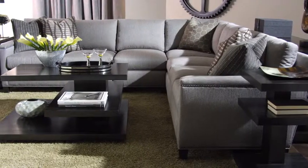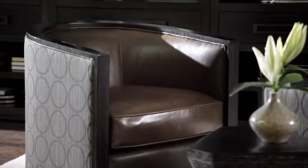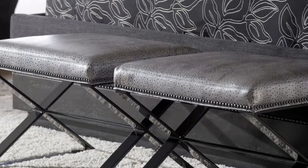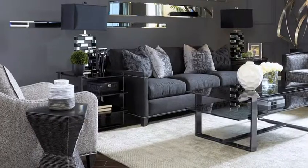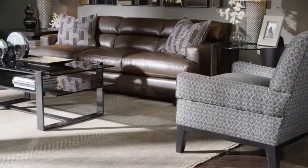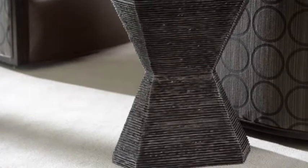Elegant upholstery features clean lines and an array of soft fabrics and supple leathers, including a burnished metallic croc and the unique pattern of embossed ostrich. The styling is bold, but the design aesthetic offers a casual, eclectic, unstructured means of self-expression.